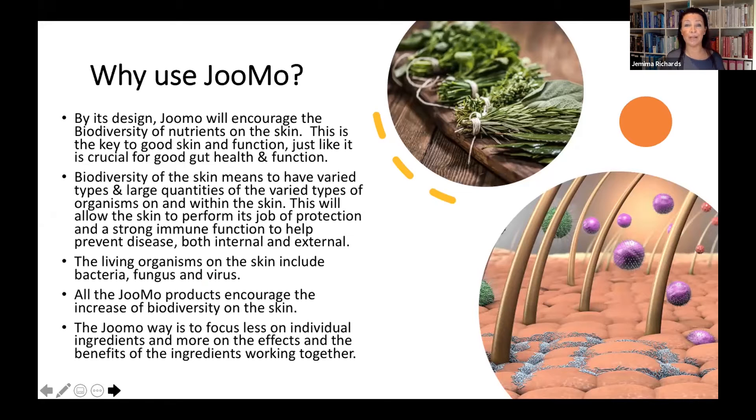Having diverse skin organisms allows the skin to perform its job of protection and to help build and keep strong immunity for our good health. The living organisms on the skin include bacteria, fungus, and viruses. All the Jumo products for the face and body encourage the biodiversity of these organisms on the skin, which creates a skin that is really microbiome-competent. With Jumo, they focus less on individual ingredients and more about how all of these ingredients actually work together.